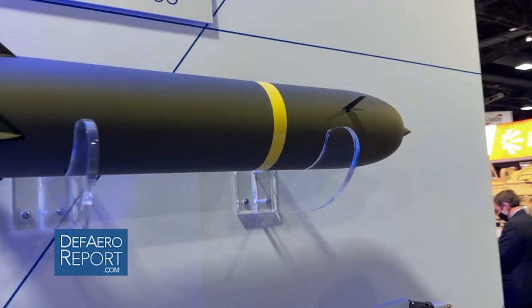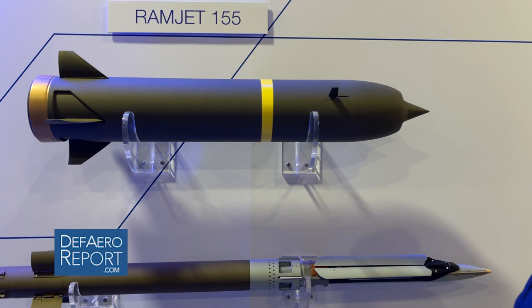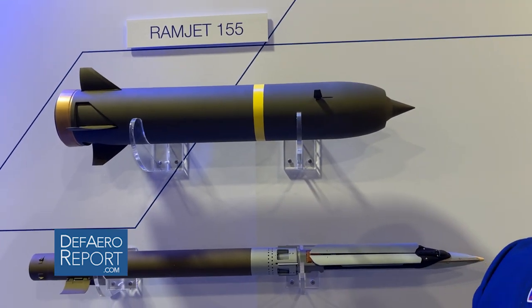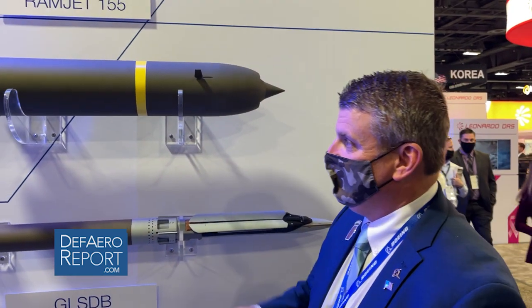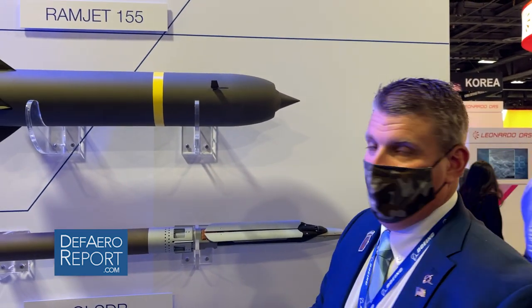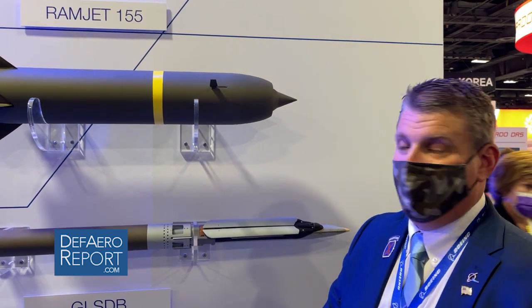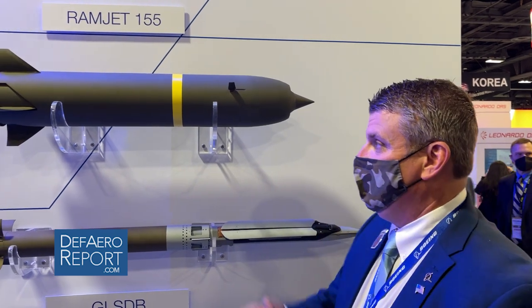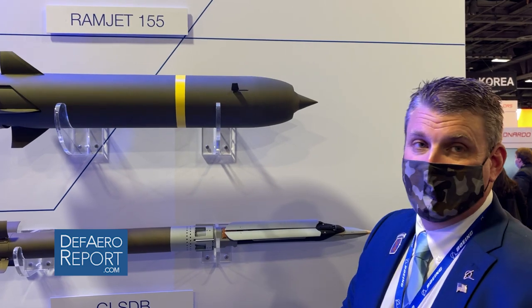It's compatible with all the current 155 cannons in the Army fleet, and it's also compatible with the future L-58 extended range cannon artillery fleet. We're currently in a development contract on this with the Armament Center, Picatinny Arsenal. We are continuing to mature it and preparing to demonstrate the capability to the Army next year.